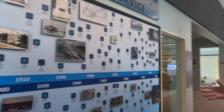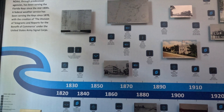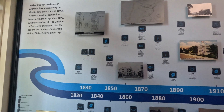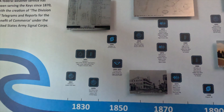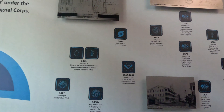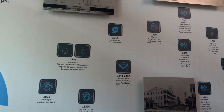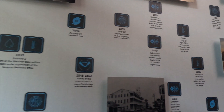I'm Chip Casper, the Meteorologist in Charge here at the NOAA Florida Keys National Weather Service office in Key West. We're standing in front of our NOAA Heritage Wall, put together by a team from our office — including Dave Ross, Catherine Leninger, and Nancy Barnhart — a few years ago during the pandemic, where we received a small grant from the NOAA Heritage Project. We were able to design and implement this heritage wall, which shows the timeline of our history here in the Florida Keys.